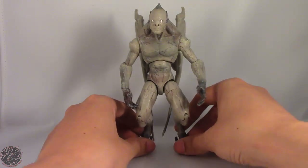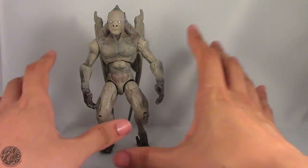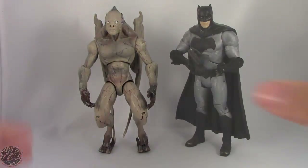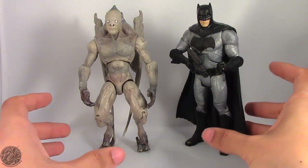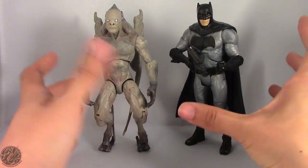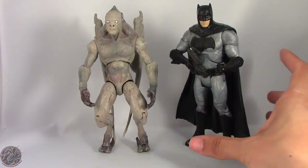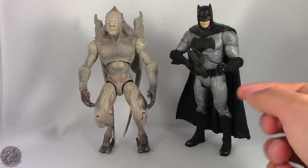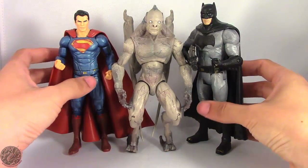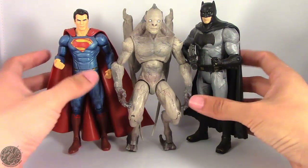Before we get on to his articulation, let's do a size comparison. Here we have Bat Creature posed next to Batman — you can see they're quite different. Let's bring Superman into the picture as well. Here's Bat Creature posed next to Batman and Superman — he's just really odd. I kind of dig him, he's a really cool-looking character, though there are some things that could have been done better.